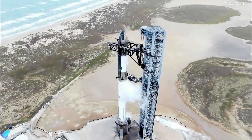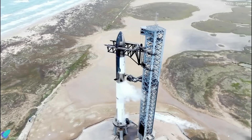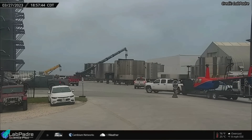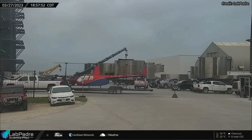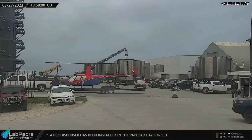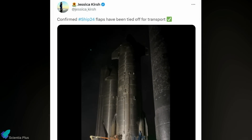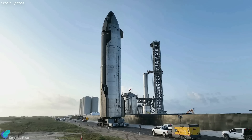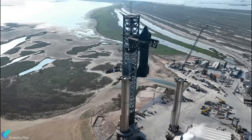Like any new rocket in development, it may take multiple attempts to get Booster 7 and Ship 24 off the ground. If so, the launch may be delayed till May. The patrolling helicopter, previously used to patrol and clear around the launch complex during major testing, arrived at Starbase last week, signaling the launch is very near. The final round of Starship 24 checkouts is ongoing at the Rocket Garden, and teams are preparing the ship for rollout. We can expect Ship 24 to be rolled out to the launch site and stacked atop Booster 7 in the near future.